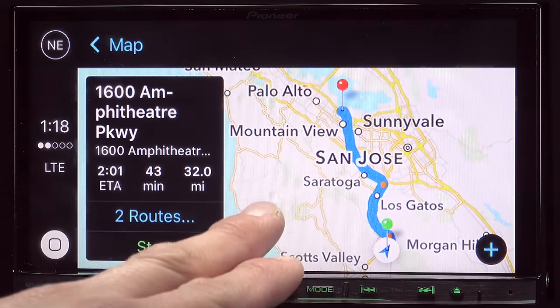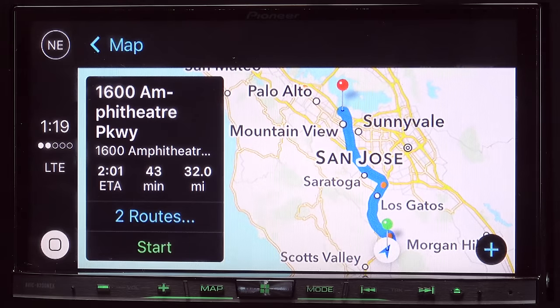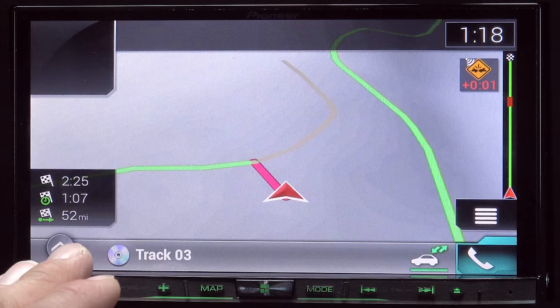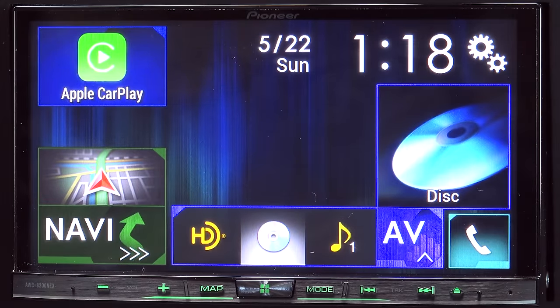Obviously this won't work if you don't have access to a cell signal. There are areas of course in the Santa Cruz mountains where I live where there is no cell signal and the Apple CarPlay system won't work there, but then again the built-in navigation database has a little bit of trouble finding out exactly where I am because the GPS signal is also a little bit iffy up here in the mountains.